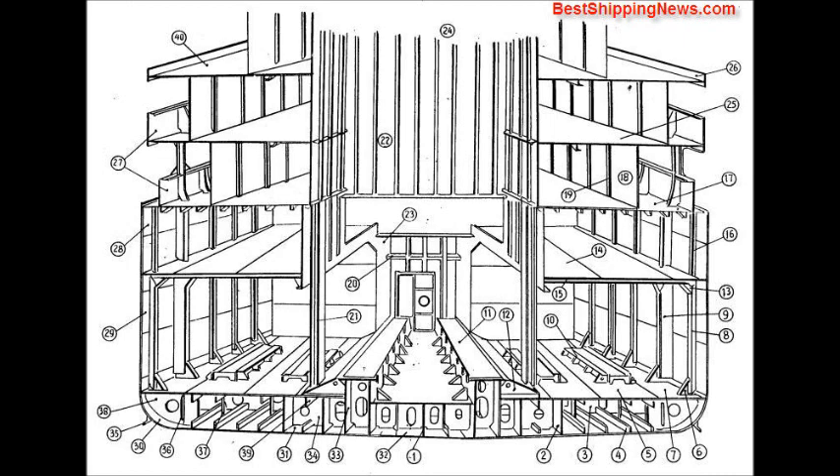Sheer strake, side plating, bilge strake, bottom plating, keel, engine girder, docking bracket, bilge keel, vertical stiffener, strut, bracket to margin plate, half depth girder, boat deck, foam, drag.